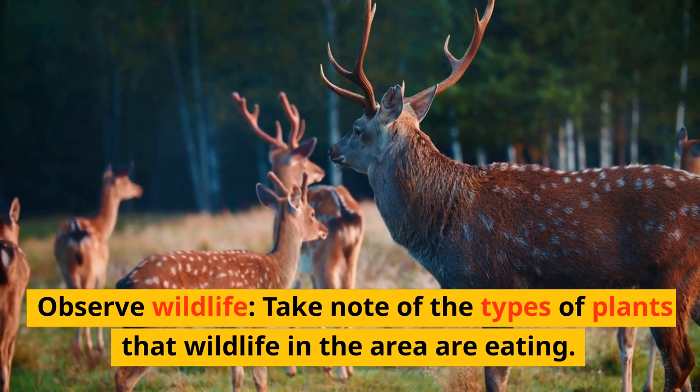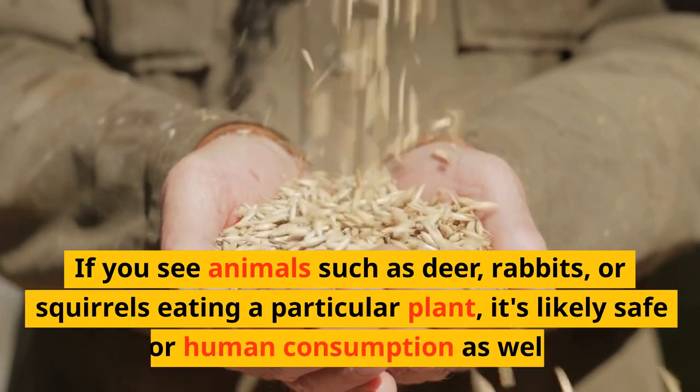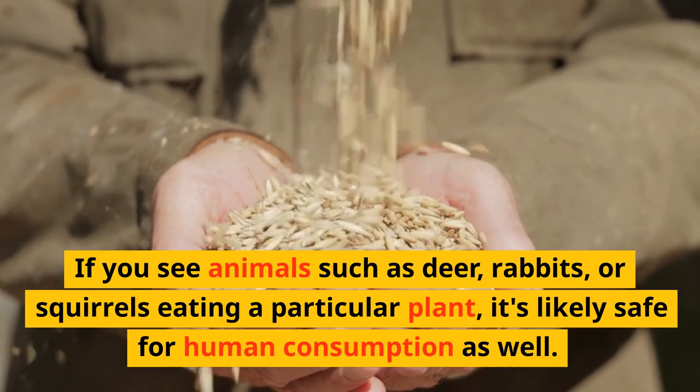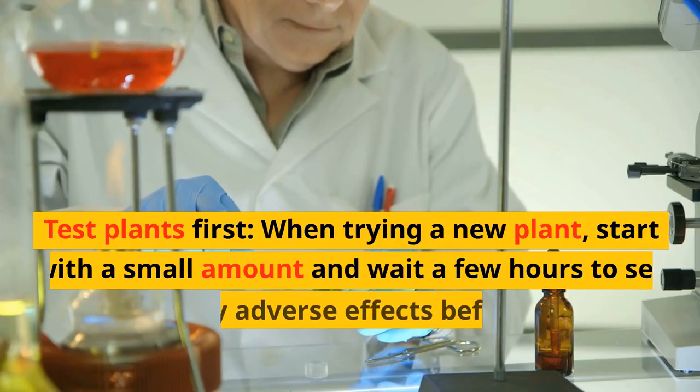Observe wildlife. Take note of the types of plants that wildlife in the area are eating. If you see animals such as deer, rabbits, or squirrels eating a particular plant, it's likely safe for human consumption as well.